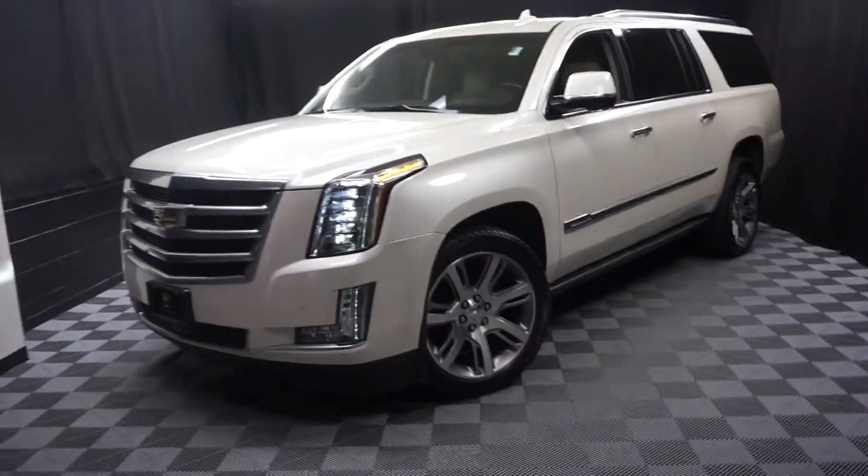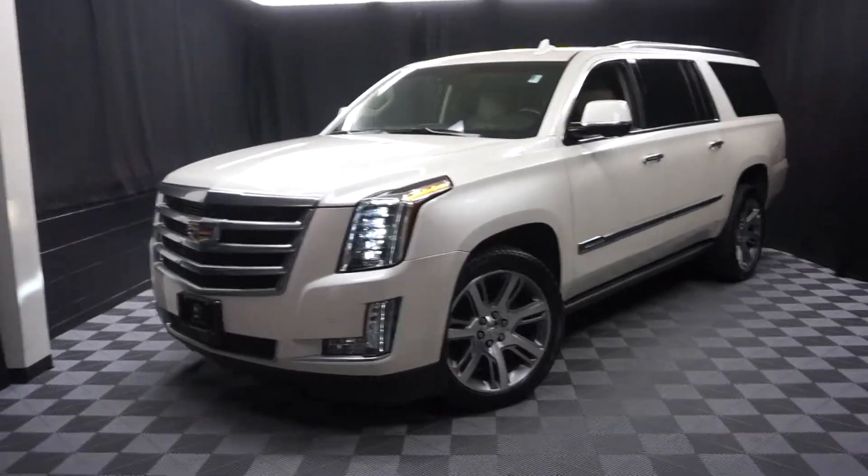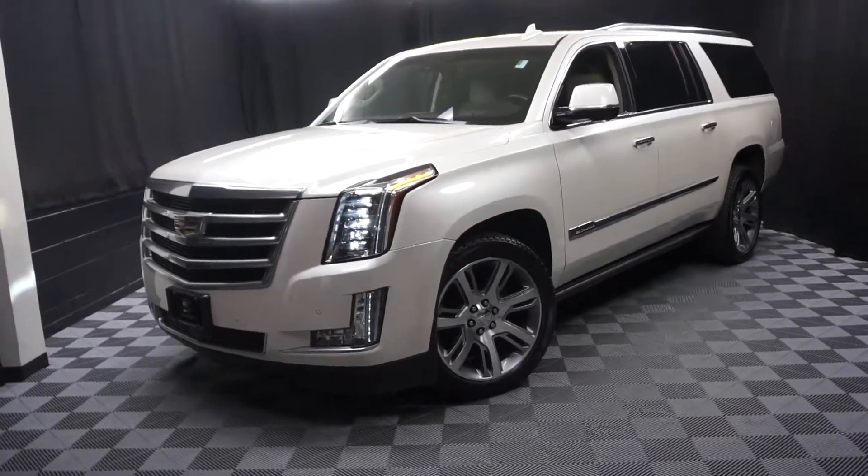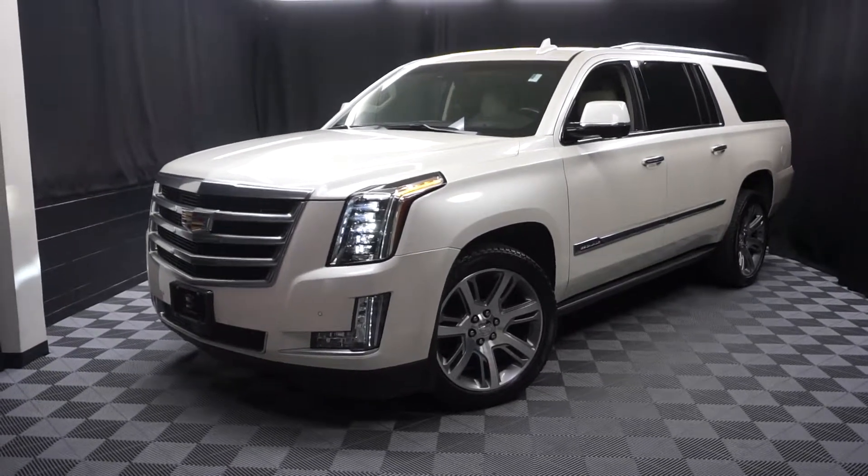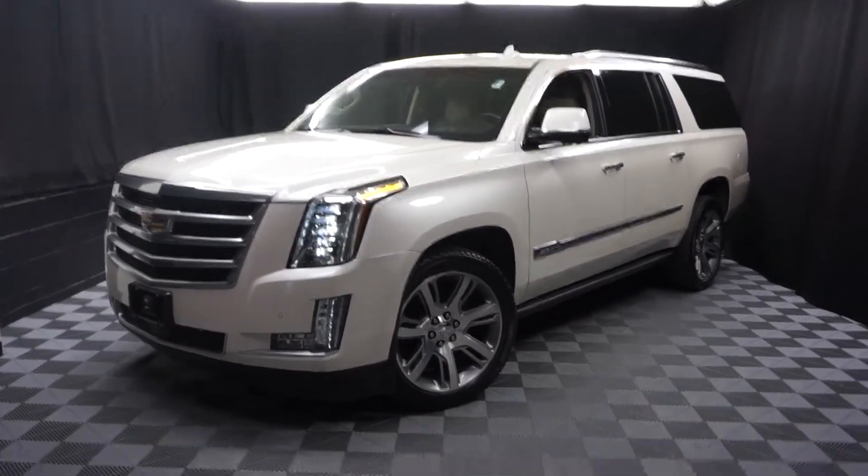When you come here at Lexus of Wilmington, you do your car shopping indoors to avoid the elements of the weather — stay warm, stay cool, stay dry. Shop inside at Lexus of Wilmington. Go to LexusofWilmington.com for more information.